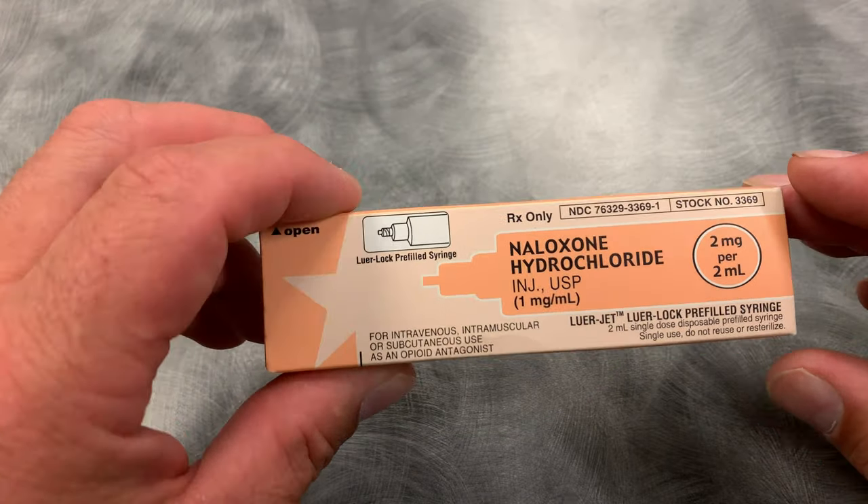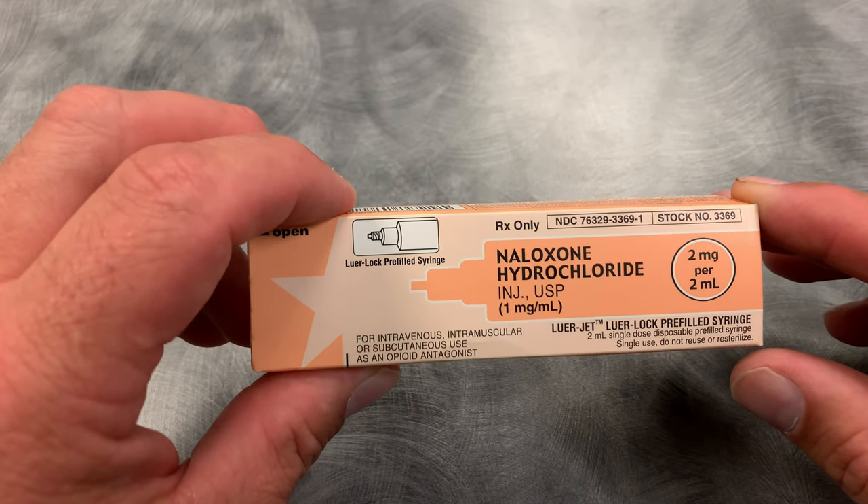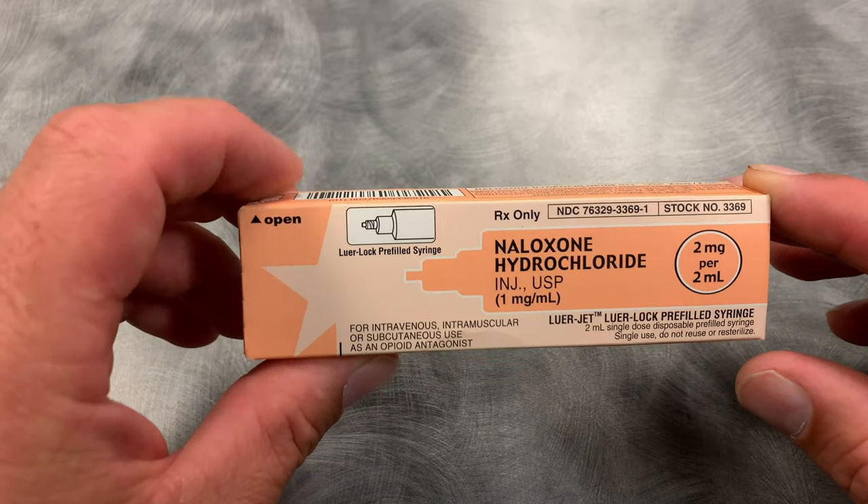I wanted to show a few of the medications that we carry on the ambulances here in Alabama that EMTs are allowed to use.